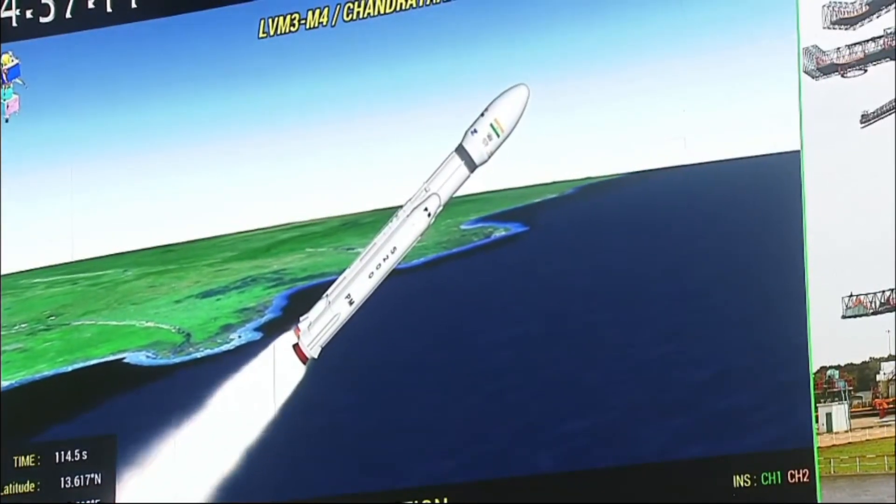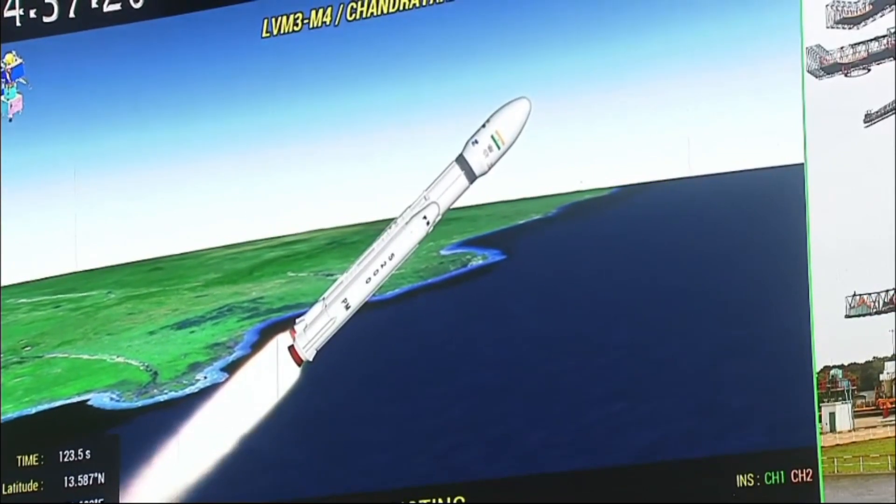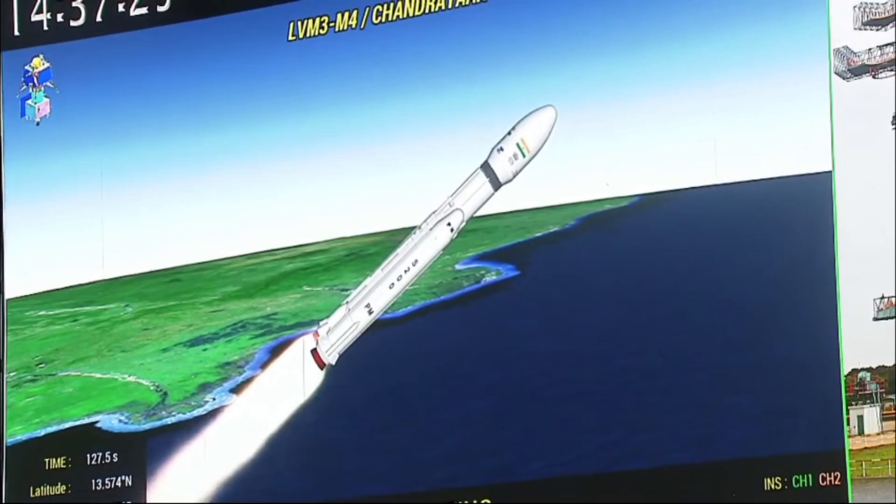Apart from the strap-on, the core stage has also commenced its operation. The stage is based on a combination of hyperbolic earth-storable liquid propellants UH-25 and N2O4. Now the S200s have been separated.